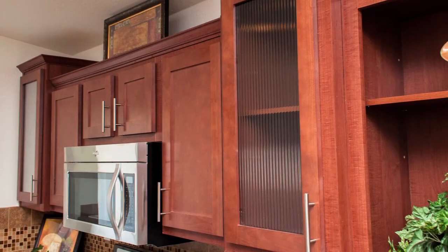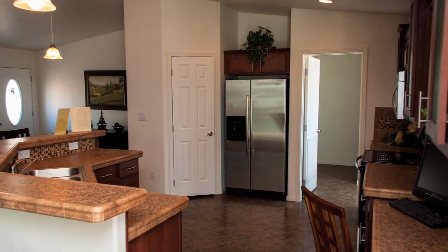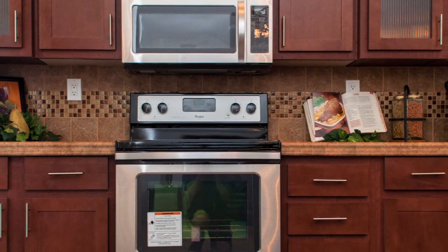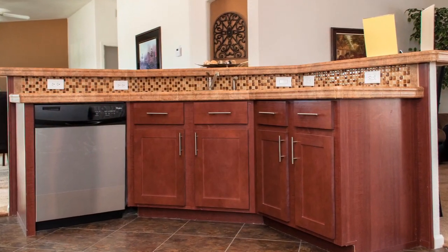Complete with ceramic edging and full wood cabinetry, the Four Peaks kitchen embodies a modern centerpiece. With full Whirlpool appliances, this kitchen provides an extravagant culinary experience.